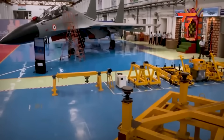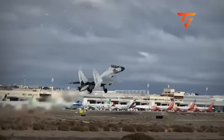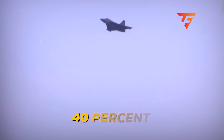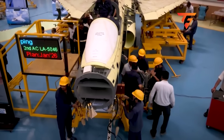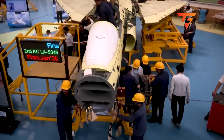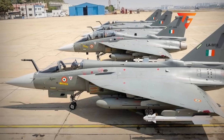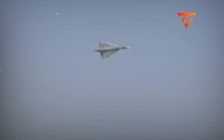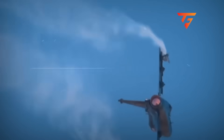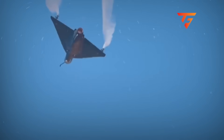At 480 knots in a 60-degree bank angle, that loss of authority reduced his control by 18% without any cockpit warning for 2.8 seconds, meaning his stick inputs required 40% more physical force to achieve the same roll rate he was expecting. This exact computer degradation has occurred in 14 other Tejas aircraft during high-G maneuvers since January 2023, but the Air Force classified these incidents as minor flight control anomalies rather than safety-critical failures.